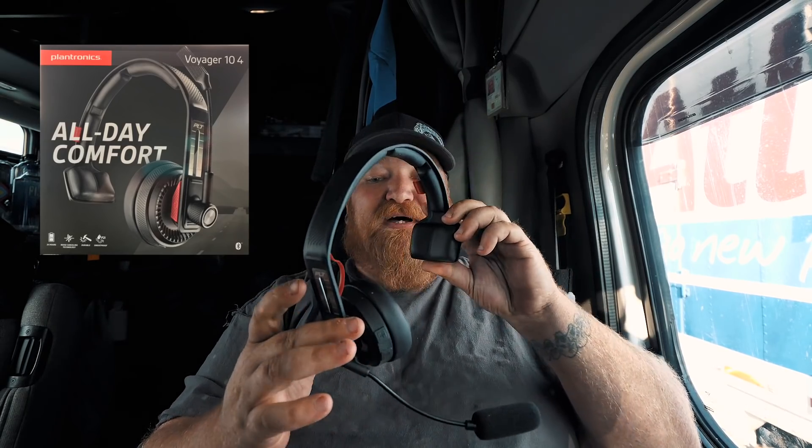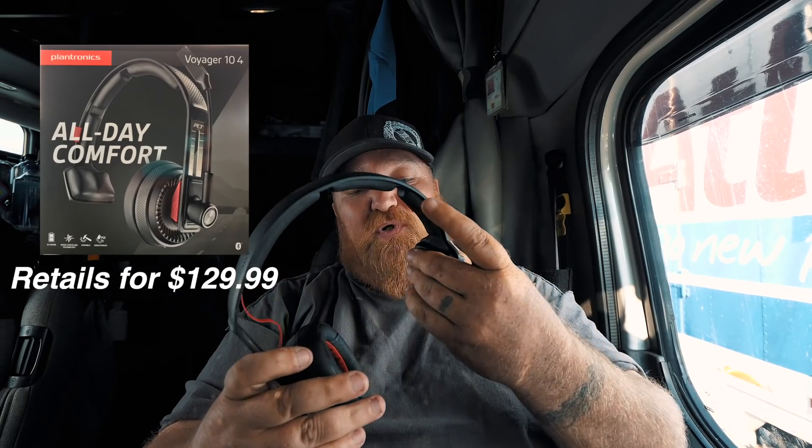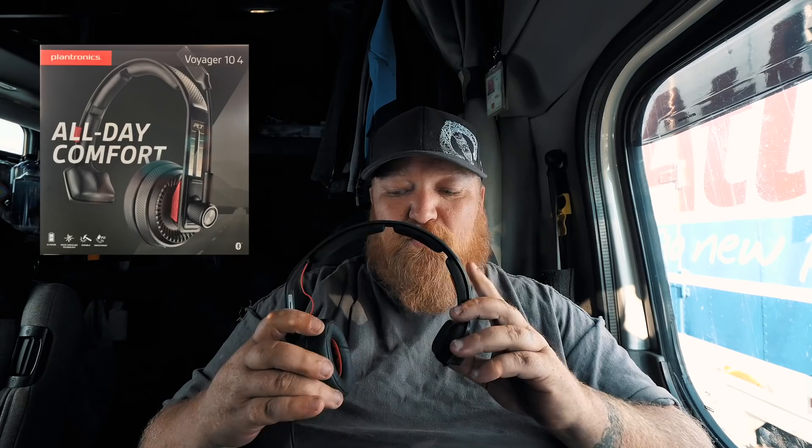You guys have probably seen it already — there's been a couple other truckers who've got this as well. It's super comfortable, they've got really nice padding and a big cushion. One complaint I have is these big ones make my ears sweat, especially going into summertime, but the softness is unbeatable. So if you aren't the type to get sweaty ears, you shouldn't have a problem with it.